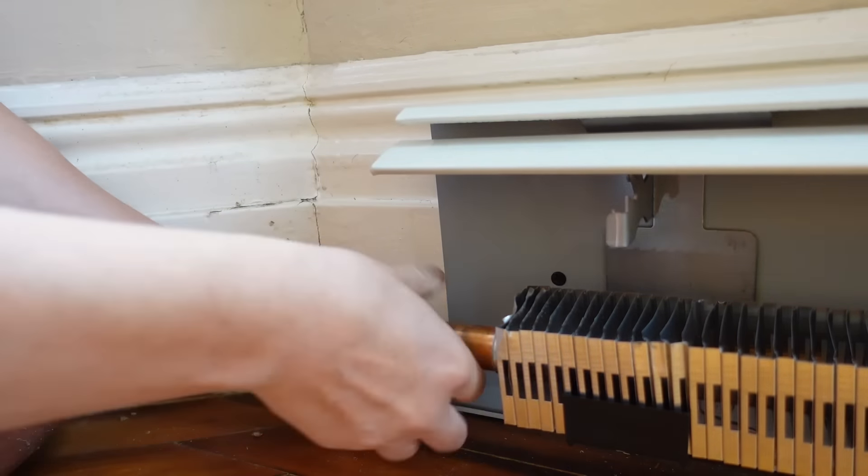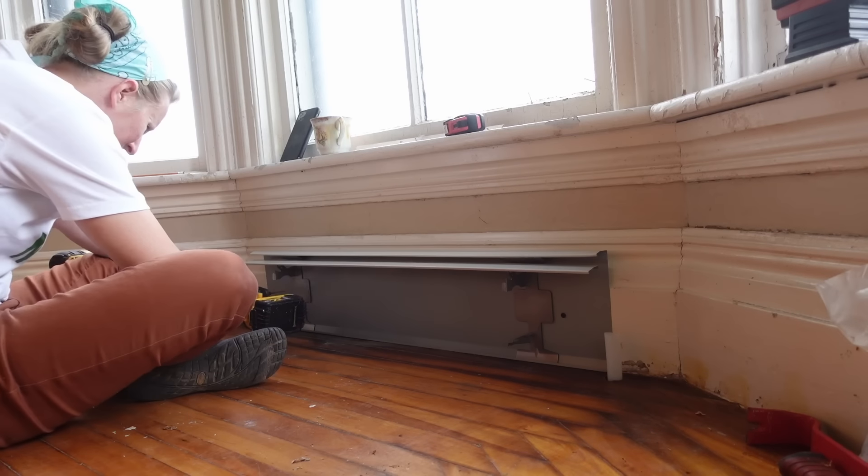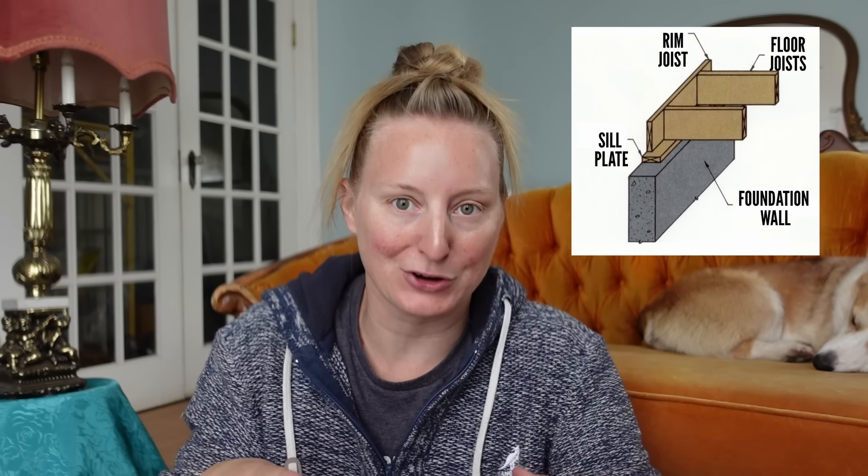So Phil had pulled out all the old PEX, and as you saw in previous episodes we'd been running all the new PEX lines down to the basement and connected everything to the baseboard heaters on the main floor. But we didn't connect anything in the basement — we just left the ends of the pipes dangling loose in the basement ceiling, because before connecting them into a proper circuit we wanted to insulate the cavities formed by the sill plate, the rim joist, and the floor joists. This area is one of the major sources of heat loss in many homes, and we thought it would be easier to access before connecting all the PEX tubing.